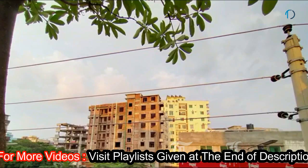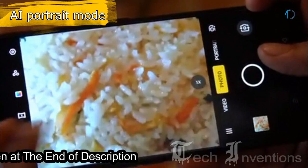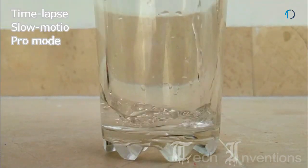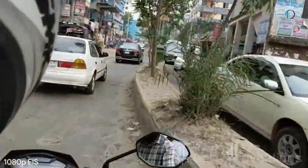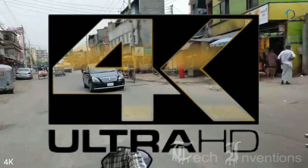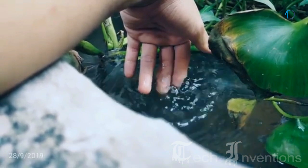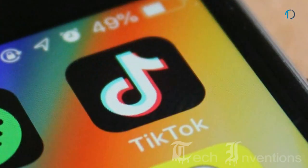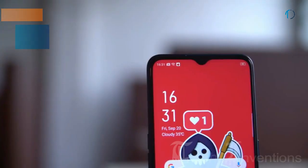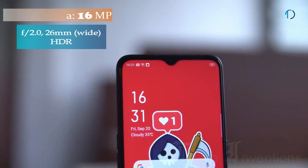The fourth camera is a 2MP depth sensor with f/2.4 aperture. The camera software includes features such as portrait mode, panorama, Ultra Night mode 2.0, time-lapse, slow motion, and pro mode. Ultra Night mode 2.0 uses HDR and multi-frame technology to support 4K video recording at 30fps, enabling blur-free video even while moving, for a wholesome photography and video experience for social media users. On the front, the Oppo A9 has a 26mm wide 16MP fixed-focus camera with f/2.0 aperture.